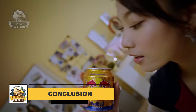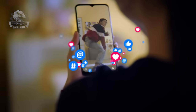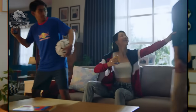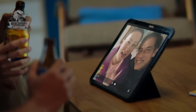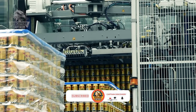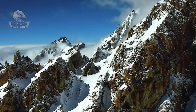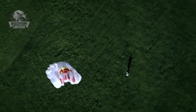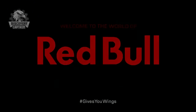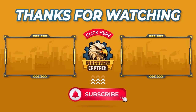Thank you for joining us in exploring the production process of Red Bull. If you're amazed by the blend of technology and craftsmanship we showcased, like, share, and comment your thoughts below. If you believe in it, then anything is possible. Don't forget to subscribe to Captain Discovery for more interesting journeys.